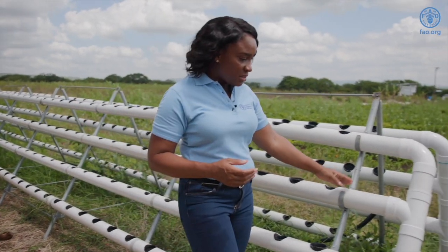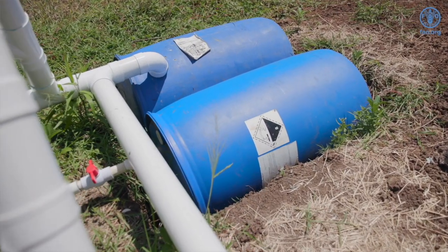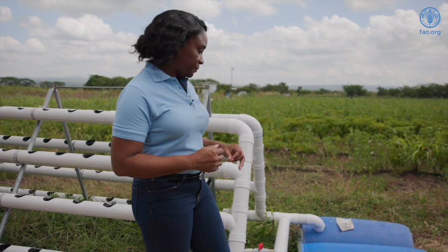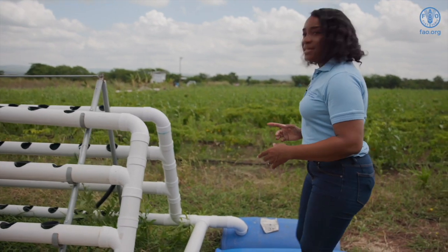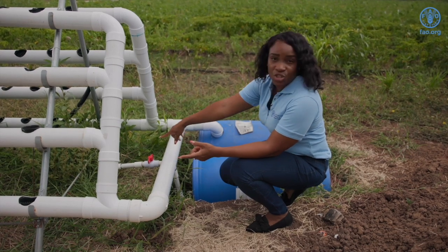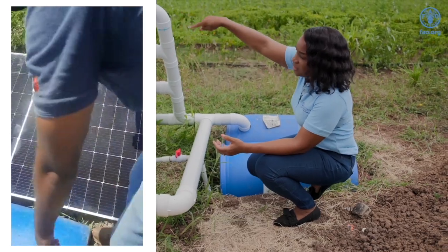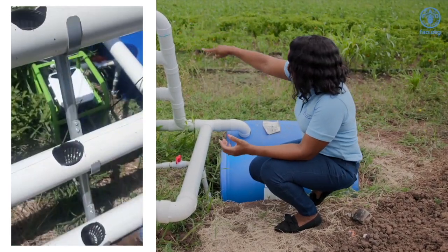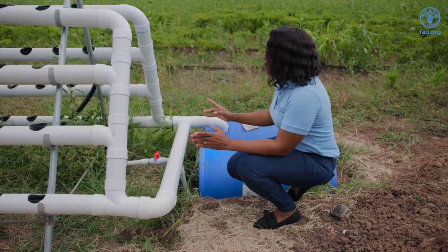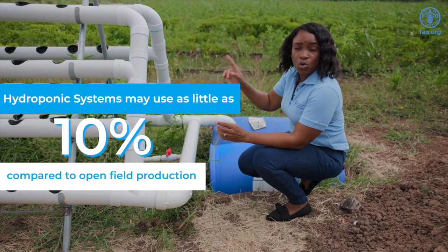Down further on the system we can see the reservoir. Here we have two 50-gallon tanks being used as the reservoir to house the nutrient solution that is circulated in the system. The nutrient solution exits into the grow pipes through the outlet pipe, which is attached to a solar pump that pulls the solution to the plants. The solution then exits the system and re-enters the reservoir and is reused, enabling the hydroponic system to utilize only 10 percent of its equivalent in open field production.